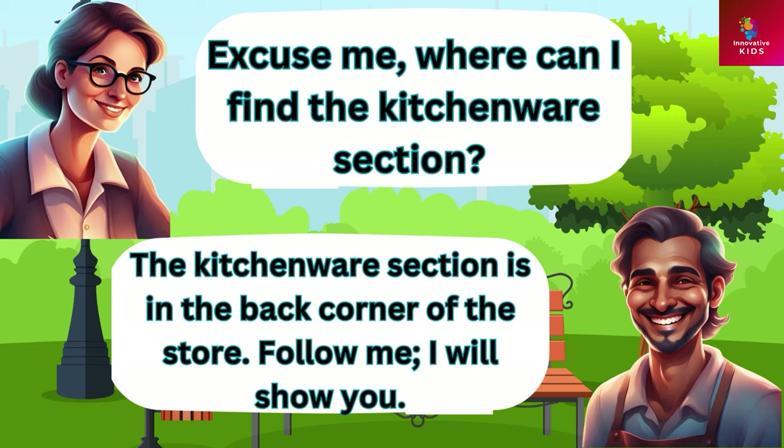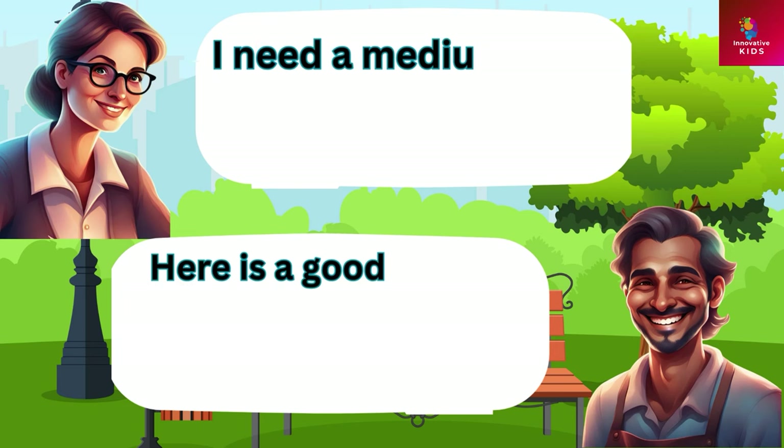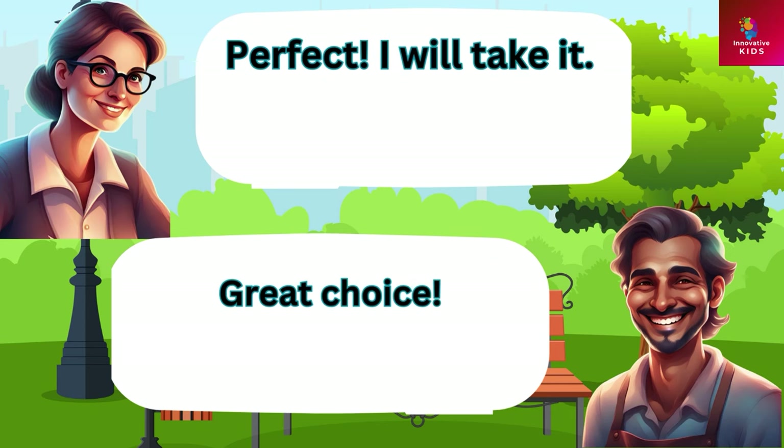Excuse me, where can I find the kitchenware section? The kitchenware section is in the back corner of the store. Follow me, I will show you. Thank you. Do you have any pots and pans? Yes we have a variety of pots and pans. What size are you looking for? I need a medium-sized saucepan. Here is a good quality medium-sized saucepan. Perfect, I will take it. Great choice.